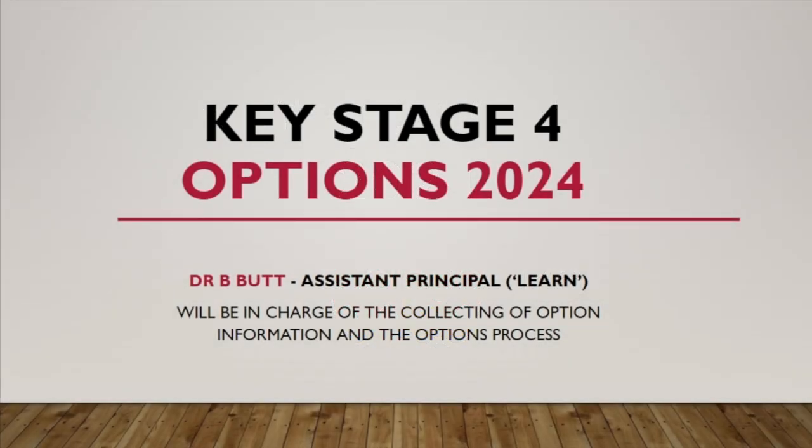Hello and welcome to Biddeford College's Options Process 2024. This is an overview from Bruce Butt, Assistant Principal for LEARN, which is the Teaching and Learning Provision at the college, as well as our college curriculum. What I'm going to share with you on this video is an overview of what we've shared with students today in their assembly, outlining the options process and explaining to them the choices that need to be made over the next few weeks.